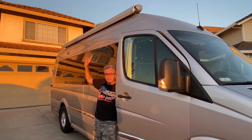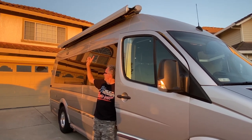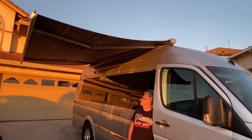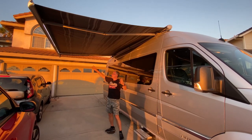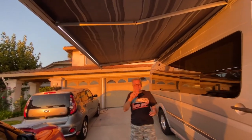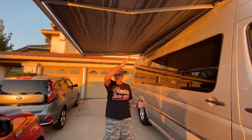This is the automatic awning. Look at this beautiful awning with LED lights right there. It has a wind sensor, so if it gets windy, it automatically retracts.